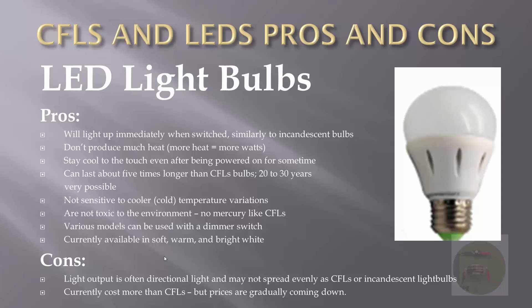And now here's the con — nothing is perfect. The light output from LED bulbs is often directional, meaning it doesn't spread out as well as you'd see with CFL or incandescent light bulbs. Currently, LED bulbs also cost more than CFL light bulbs, but the prices are gradually coming down.